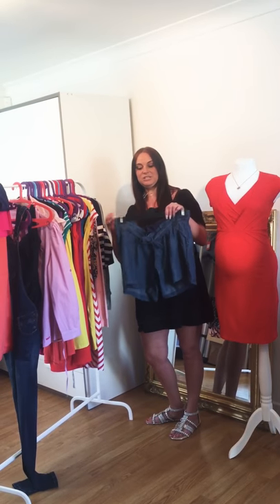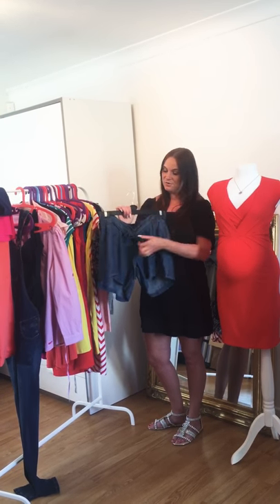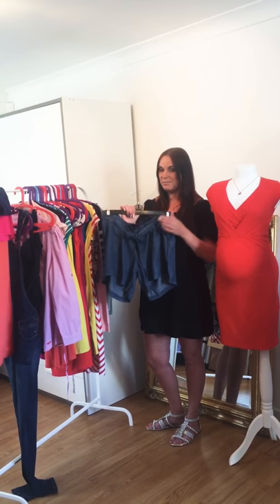We've got these really cute maternity shorts — they're really light and airy, they've got the bump band so they're really comfortable, and the really nice feature of the little tie belt at the front.